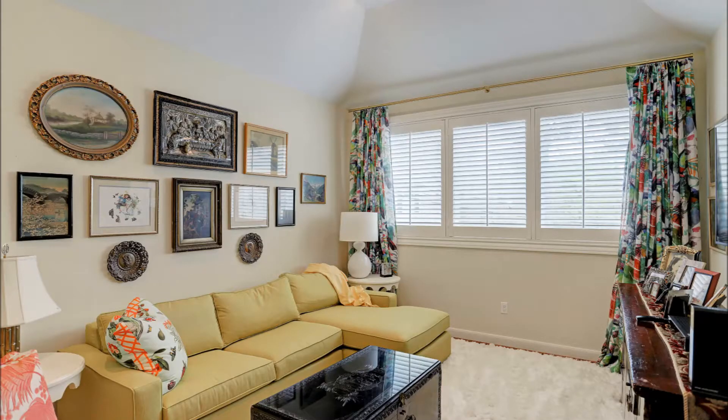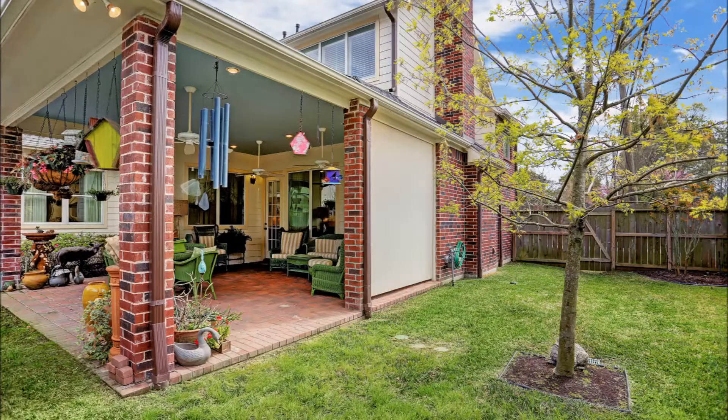The game room, currently being used as a sitting area, has vaulted ceilings, hardwood floors, and could also be utilized as a fourth bedroom.